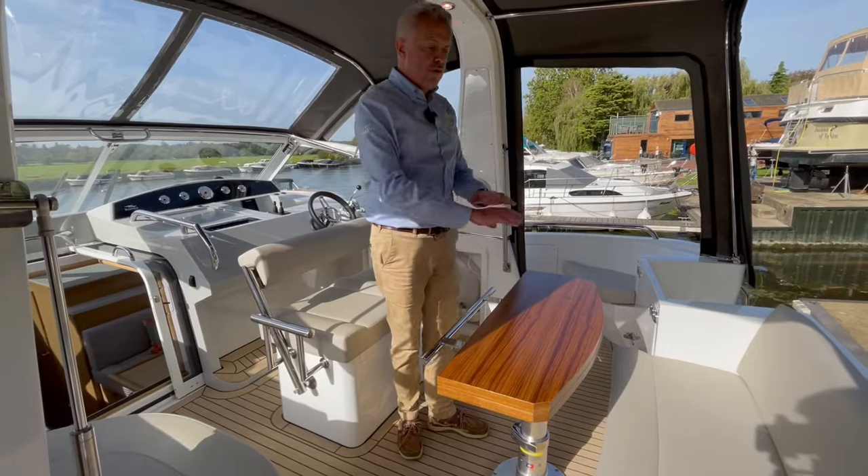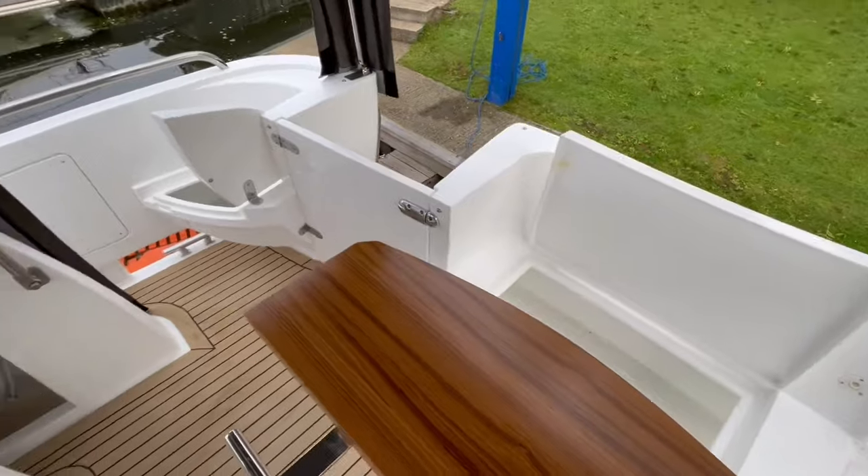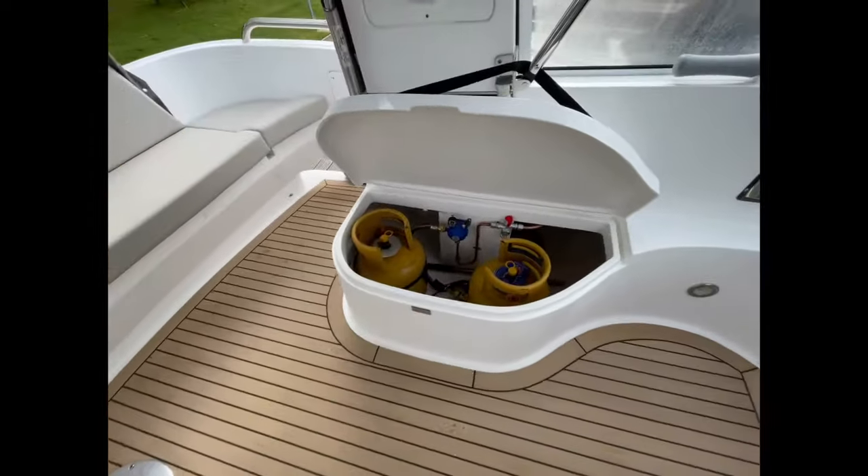Underneath the rear bench seat, you've got two storage lockers, and there's a further storage locker underneath the helm navigator's seat. On the port side, there is a small locker which is your gas locker.